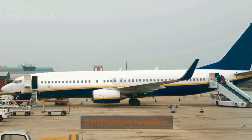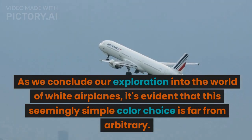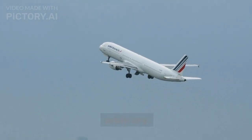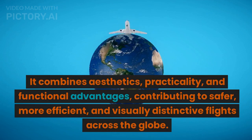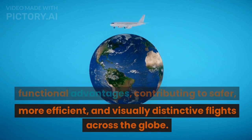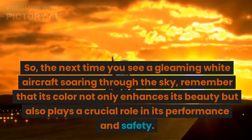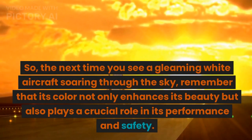As we conclude our exploration into the world of white airplanes, it's evident that this seemingly simple color choice is far from arbitrary. It combines aesthetics, practicality, and functional advantages, contributing to safer, more efficient, and visually distinctive flights across the globe. So, the next time you see a gleaming white aircraft soaring through the sky, remember that its color not only enhances its beauty but also plays a crucial role in its performance and safety.